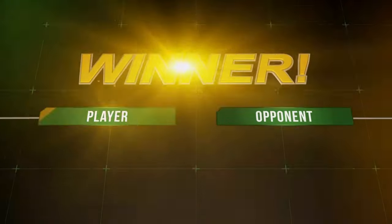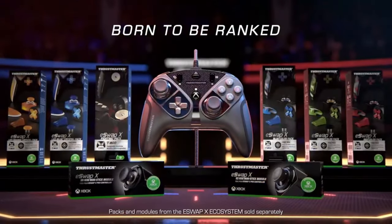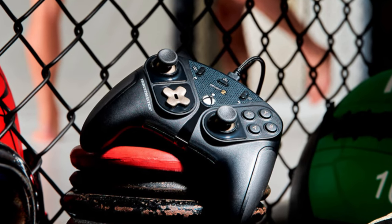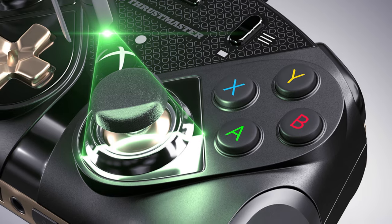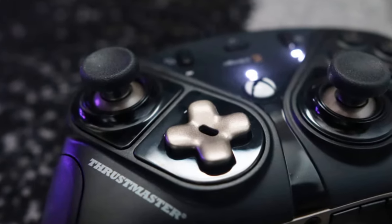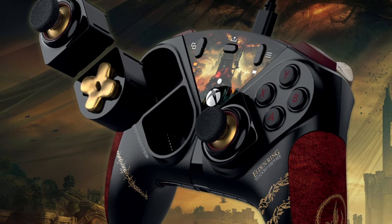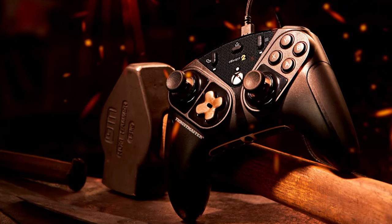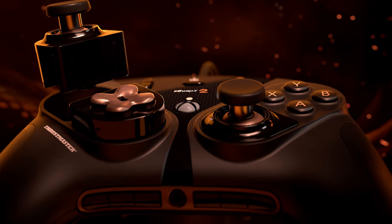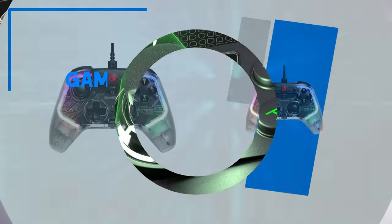Another impressive feature of the eSwap X2 is its durable build quality and ergonomic design, ensuring comfort even during extended gaming sessions. With Thrustmaster's software, players can fine-tune settings such as dead zones, remapping, and trigger sensitivity, adding another layer of control customization. While it carries a premium price tag, the versatility, durability, and performance-focused design of the eSwap X2 make it a worthwhile investment for serious gamers who prioritize adaptability and precision in their gaming gear.